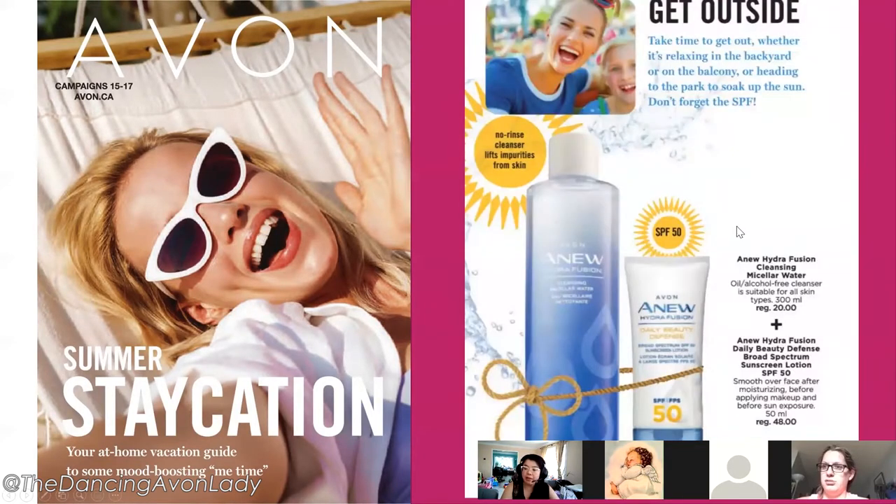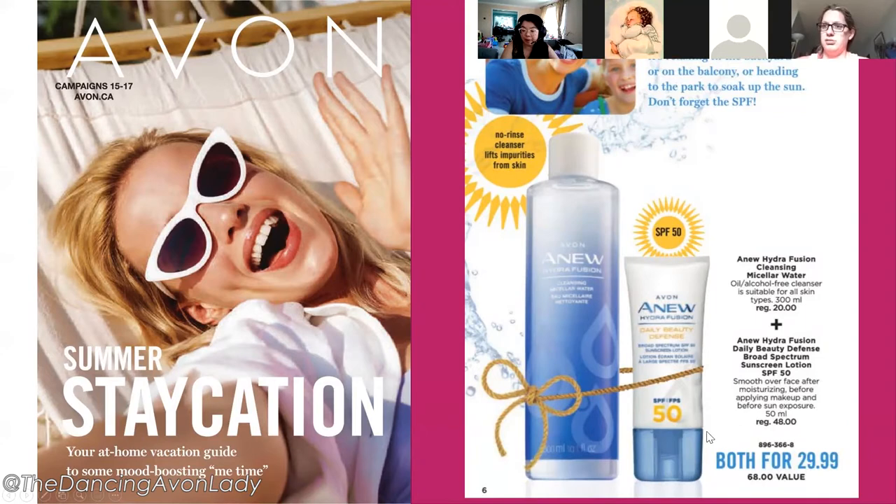Next we have the new hydrofusion micellar water and sunscreen offer — both for $29.99 with a $68 value. I've used the Avon Pure one and if mineral sunscreen is important to you, definitely get the Pure line. For day-to-day I reach for this one because it has a slightly higher SPF, but when traveling or going into natural bodies of water I'd still suggest the Avon Pure sunscreen because it's much better for the environment.